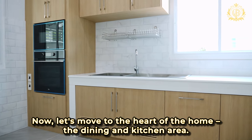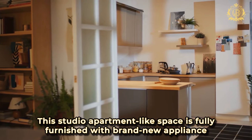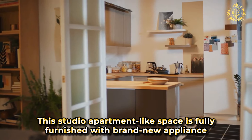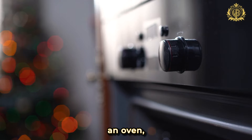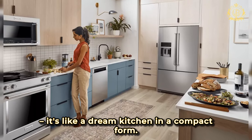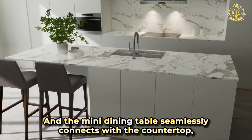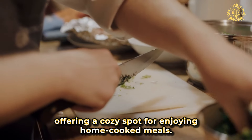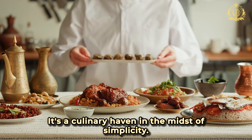Now let's move to the heart of the home — the dining and kitchen area. This studio apartment-like space is fully furnished with brand new appliances that scream sophistication: dual sinks, an oven, a dishwasher, a faucet, a microwave and a refrigerator. It's like a dream kitchen in a compact form. And the mini dining table seamlessly connects with the countertop, offering a cozy spot for enjoying home-cooked meals. It's a culinary haven in the midst of simplicity.